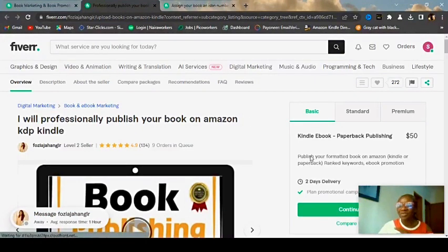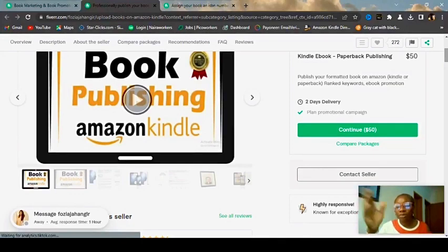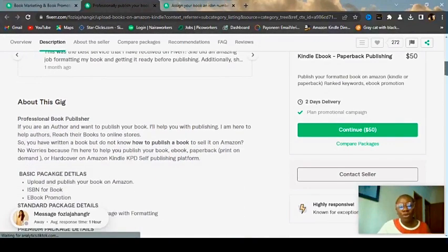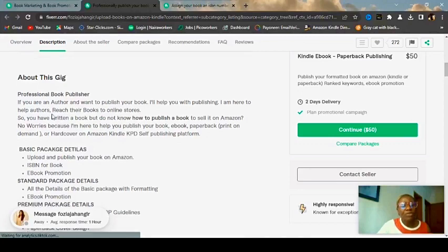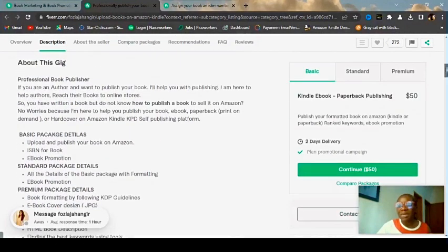This seller is charging fifty dollars and will professionally publish your book on Amazon KDP Kindle. Imagine — if you don't have a skill, you can go on YouTube, watch how to publish books on Amazon, come back here, put it on your profile, and make fifty dollars from it. The seller says: 'If you are an author and want to publish your book, I'll help you reach online stores. I can publish your eBook, paperback, print-on-demand, and add a cover on Amazon KDP.' The basic price is fifty dollars.